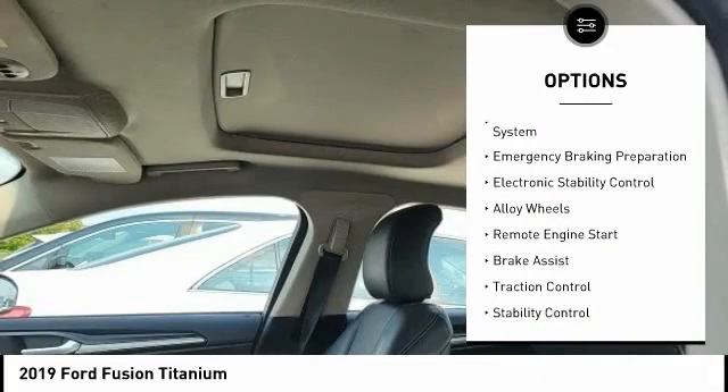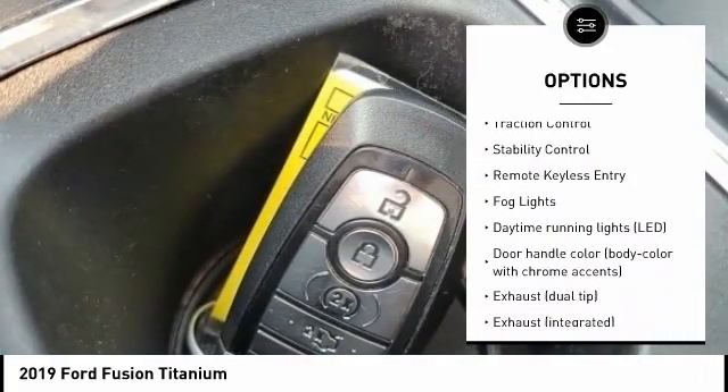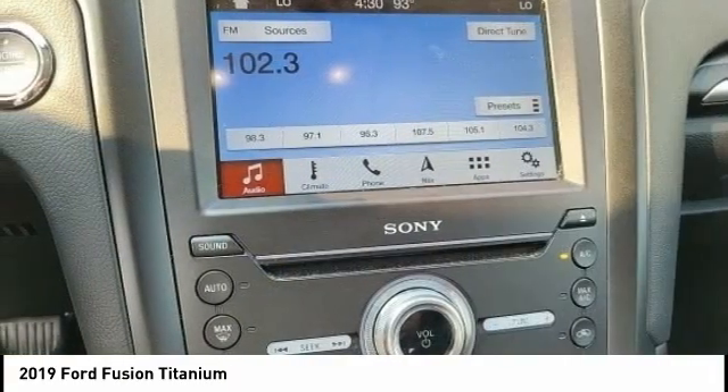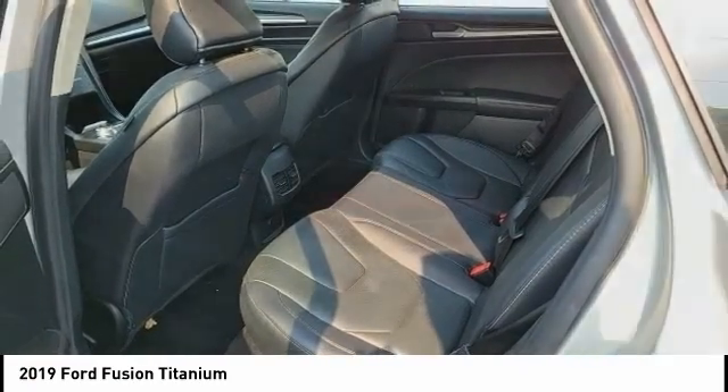Tire pressure monitoring system, emergency braking preparation, electronic stability control, alloy wheels, remote engine start, brake assist, traction control, stability control, remote keyless entry, fog lights.